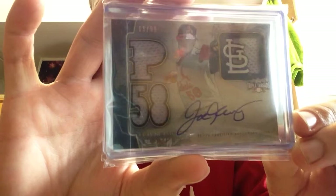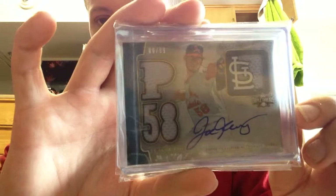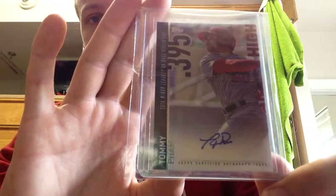Next is Joe Kelly — he was also part of that trade to the Red Sox. That's on card, numbered to 99, out of Triple Threads. Out of 2015 Topps for the Cardinals PC — Tommy Pham. He's been playing really well lately with all the injuries in the Cardinals outfield. Him and Piscotty have just been awesome for the Cardinals. I'd like to pick up the Piscotty out of them too.